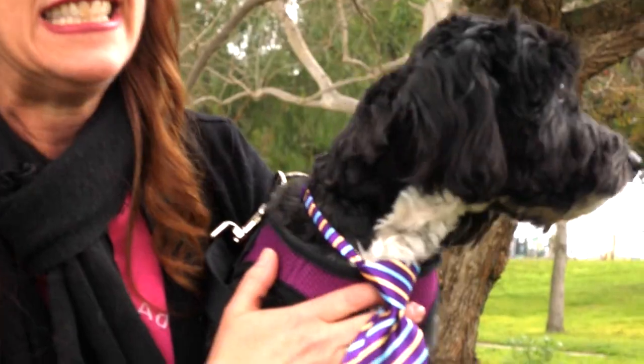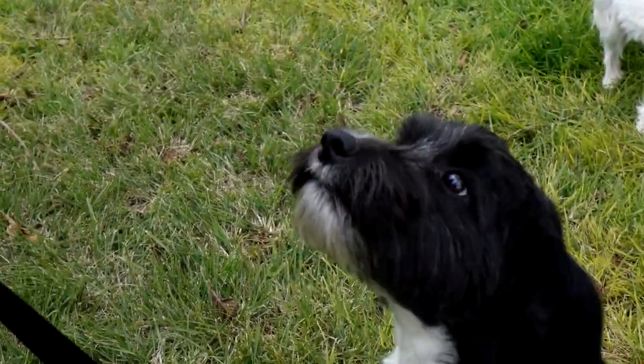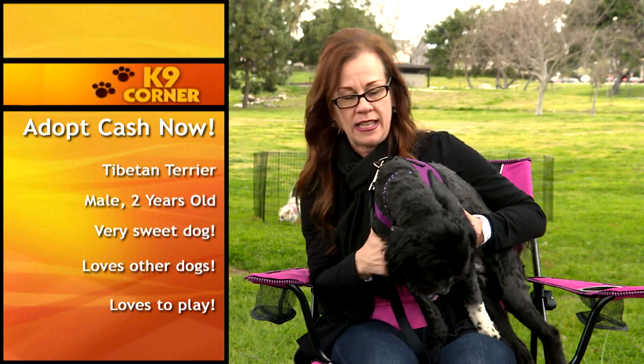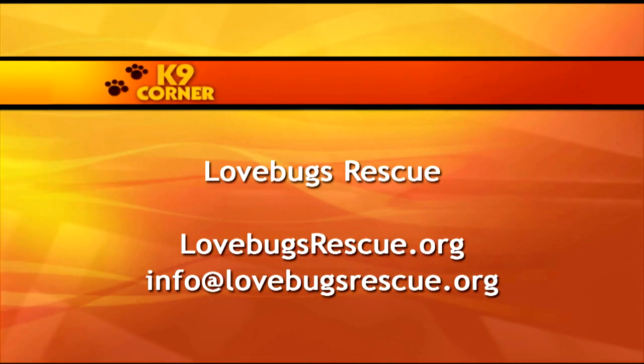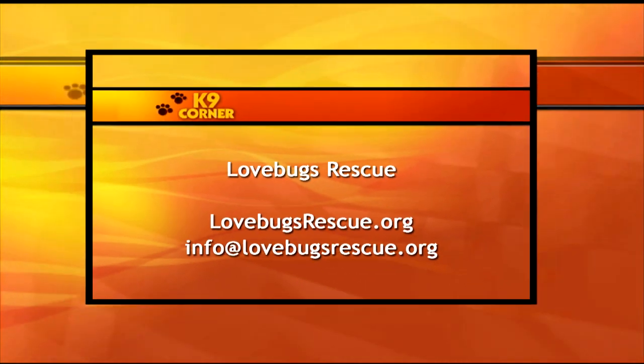This is Cash, about two years old. He is a Tibetan Terrier and just the most loving guy ever. He's a little energetic but is a good boy. He loves the other dogs in his foster home and is great on walks and on leash — an all-around great dog who's going to make a wonderful addition to somebody's family. If you're interested in adopting or fostering, contact Love Bugs Rescue at lovebugsrescue.org or email info@lovebugsrescue.org.